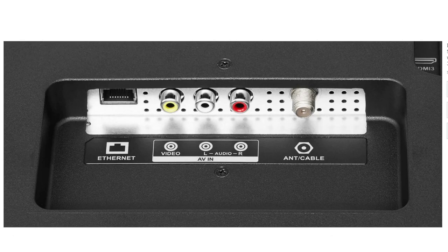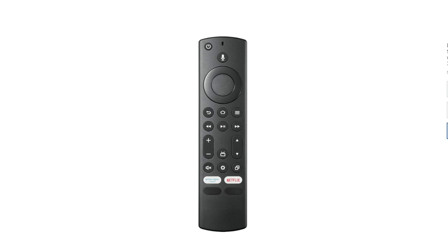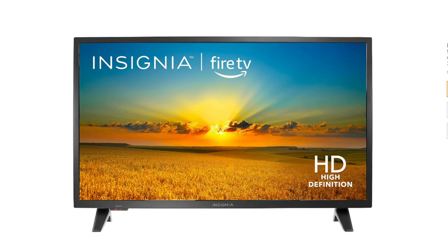Here are some of the pros and cons of the Insignia 32-inch Class F20 Series Smart HD 720p Fire TV with Alexa Voice Remote to help you decide if it's right for you. Pros: affordable price, smart TV with built-in Fire TV, Alexa Voice Control, good for basic TV viewing. Cons: only 720p resolution, not the best picture quality, limited number of HDMI ports.